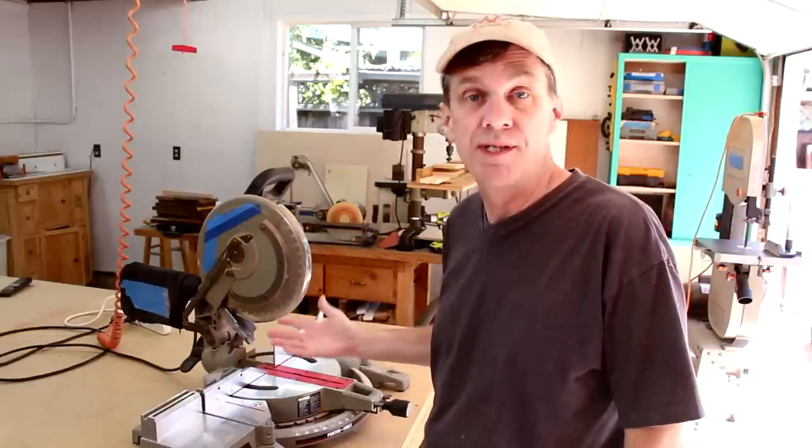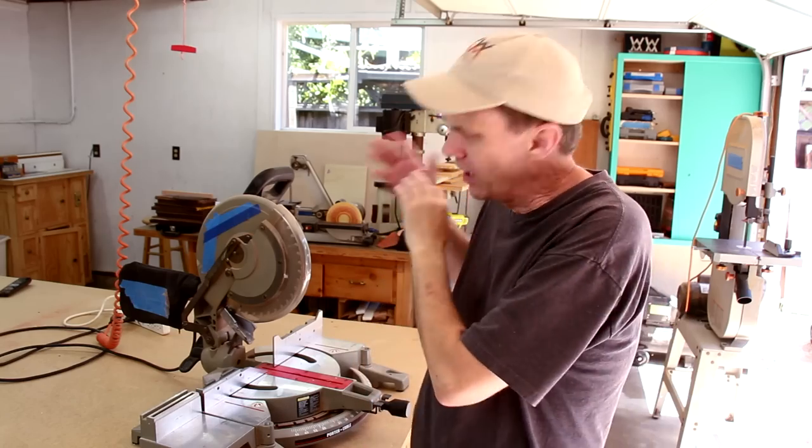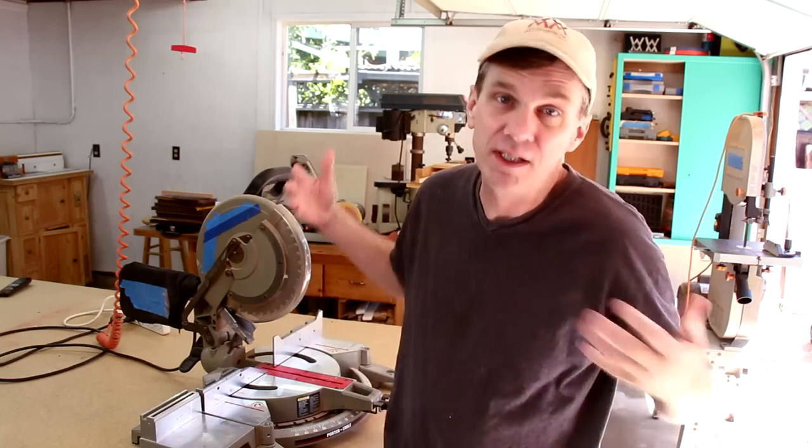Is a miter saw something you need when setting up a brand new woodworking shop? No. If your interest is strictly doing woodworking projects, then get a table saw, because there's nothing you can do on a miter saw that can't be done on a table saw. But as a homeowner who's going to be doing lots of home improvement and repair projects, it's really handy to have a miter saw.